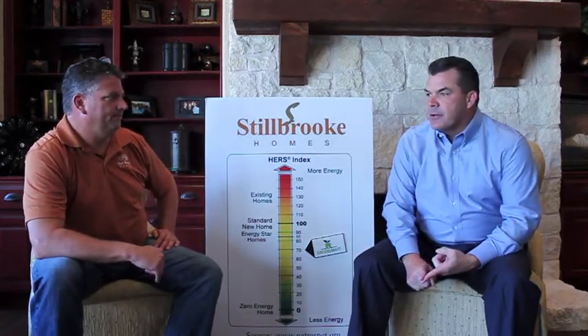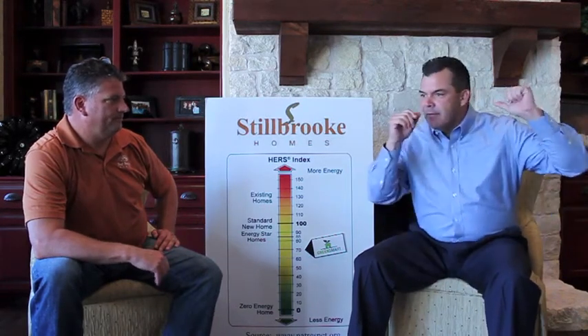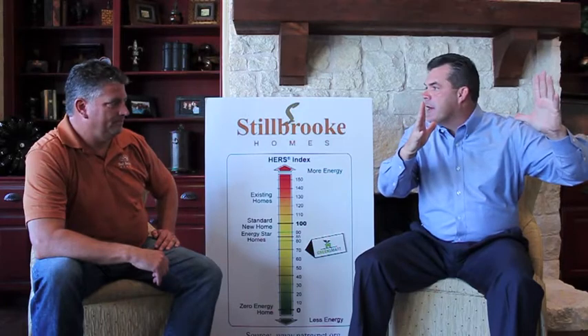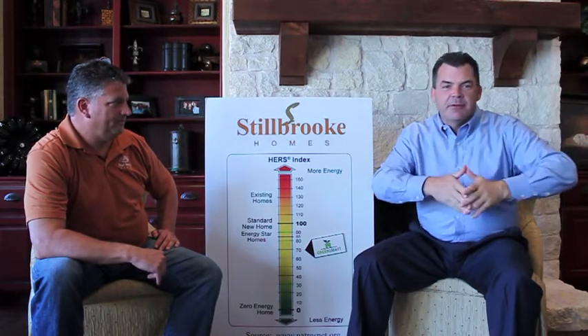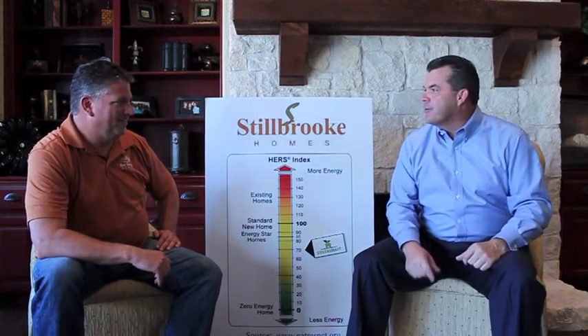When we're talking about total cost of ownership on a property, you might have a $2,500 house payment, but if your energy bill is $500 instead of $200, which house costs you less? That's a good way to look at it.